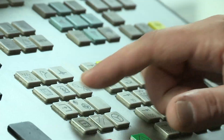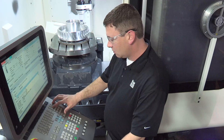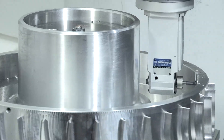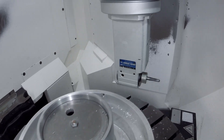The Siemens Sinumerik 840D SL accelerates the performance of our programmers and operators. Another advantage of the DMG Siemens platform is the simplification of complex cutting operations, especially when using angular milling heads. Precision machining for aerospace requires the use of angular milling heads.